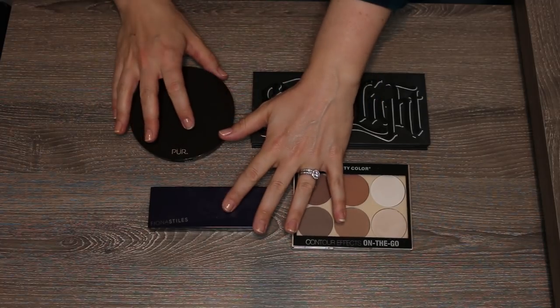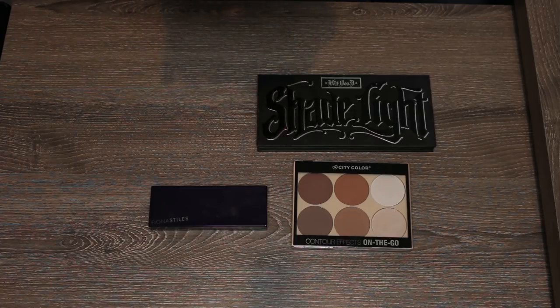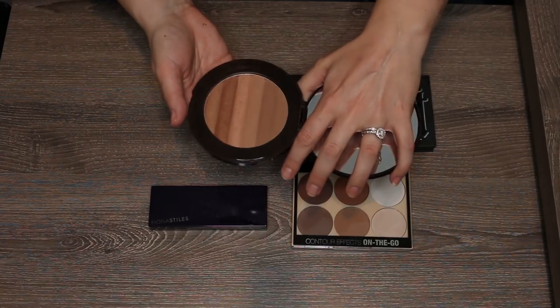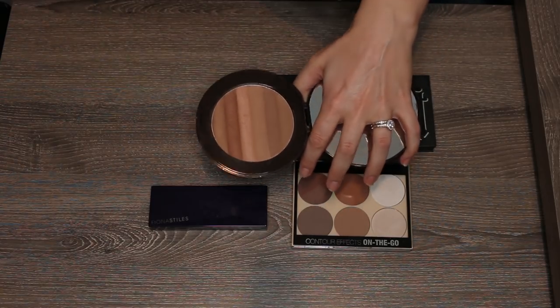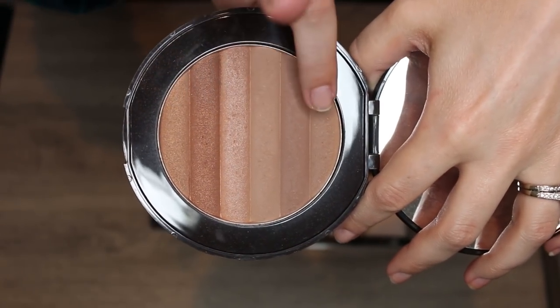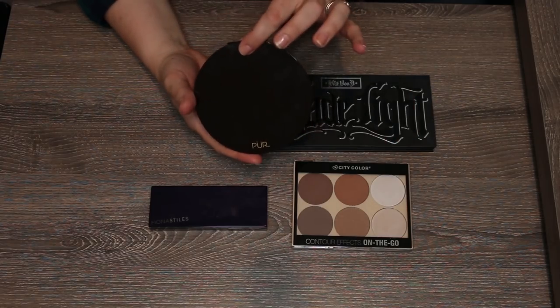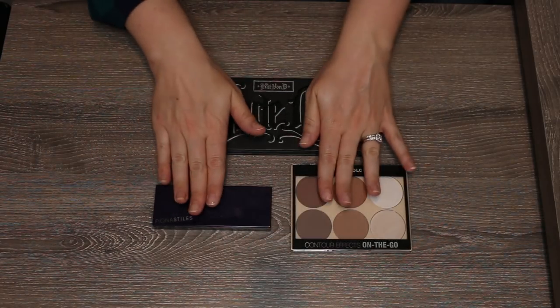Before getting started, I wanted to quickly mention this Pure Glow Together bronzer — it is the size of your face, it's huge. I actually forgot about it because it was so big it ended up in my face palettes drawer. I'm hoping I can now fit this in my bronzer drawer. It's a beautiful bronzer: three matte strips and three shimmer strips you can blend together. It should have been in my last bronzer declutter but I missed it.